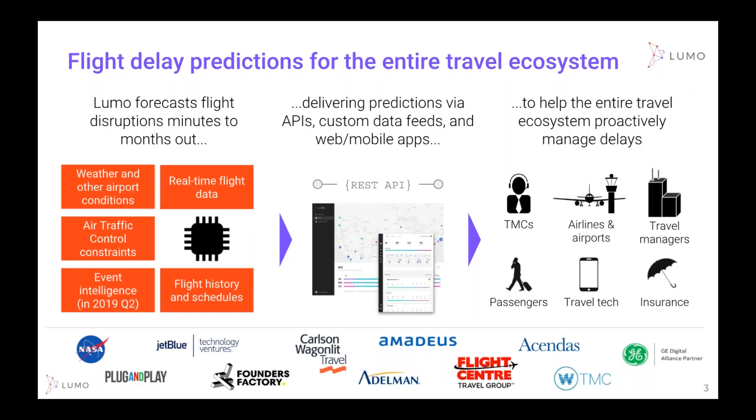We have solutions for the entire ecosystem. Our focus today is on your corporate travel program. We're working with TMCs just like our partnership here with Executive Travel, among others. We do work with travel tech providers, third parties, corporations direct, airlines, airports, and insurance companies who all consume our data in their unique way for their business requirements.